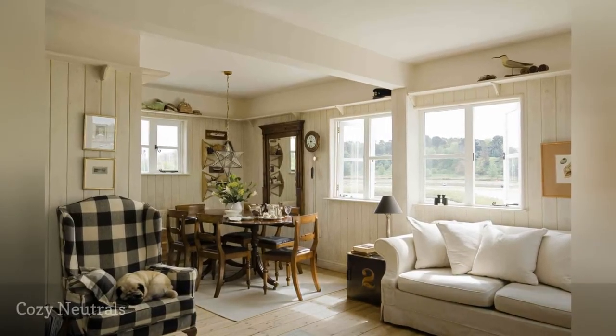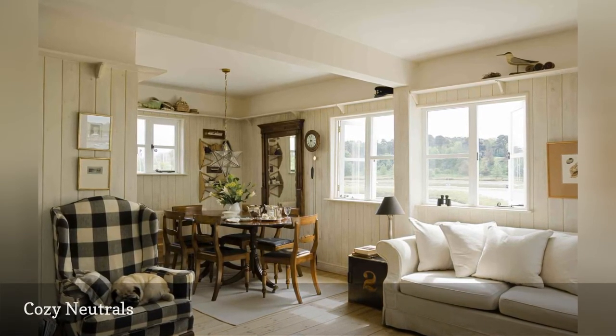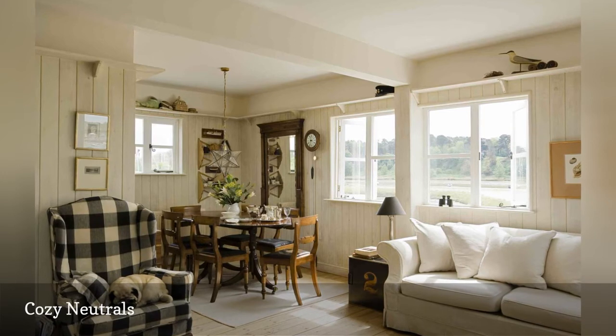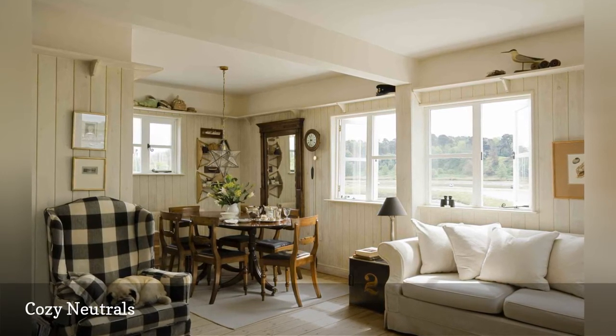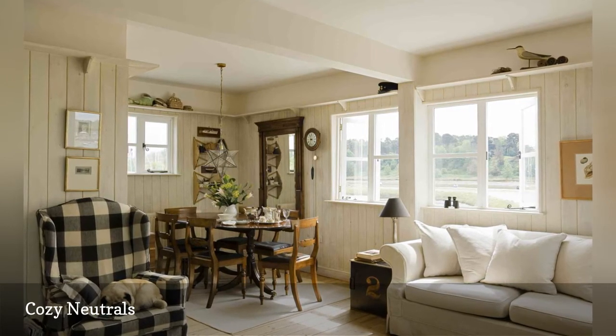This home in the clapboard granary building in Suffolk, England includes a cozy corner dining room anchored with a light-colored area rug. A simple palette of white, black and light warm wood tones and rustic, homey furniture unifies the space.